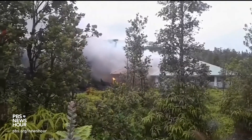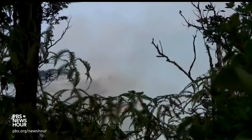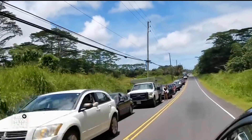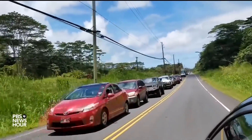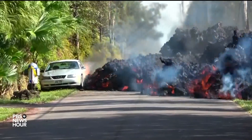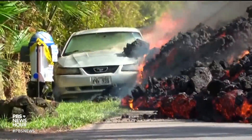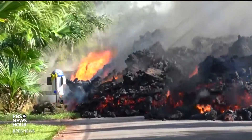Thirty-five structures, including at least 26 homes, have been destroyed so far, with nearly 2,000 people forced to evacuate and unsure of how long they will be displaced. While the lava can be slow moving, this time-lapse footage shows just how devastating it can be as it makes its way across streets.